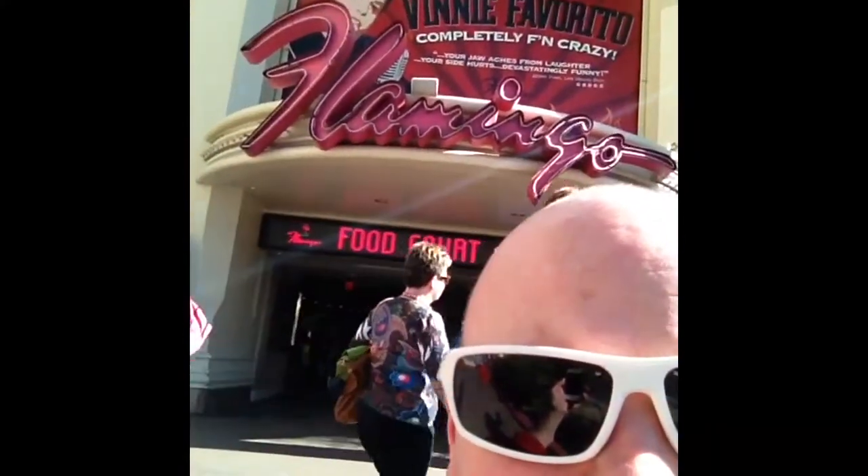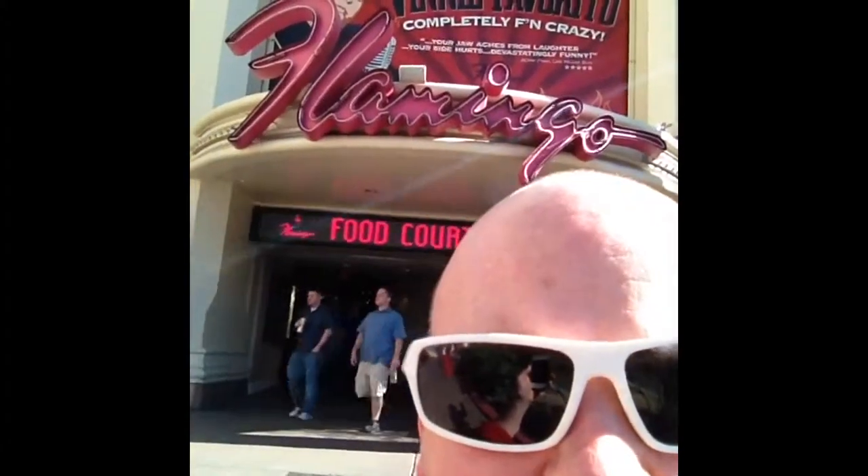The Flamingo is still here and they have a buffet. This will be our third stop of the afternoon. I wasn't very impressed with the selection here, except for the meat station. If you're keeping score, this buffet had no desserts.